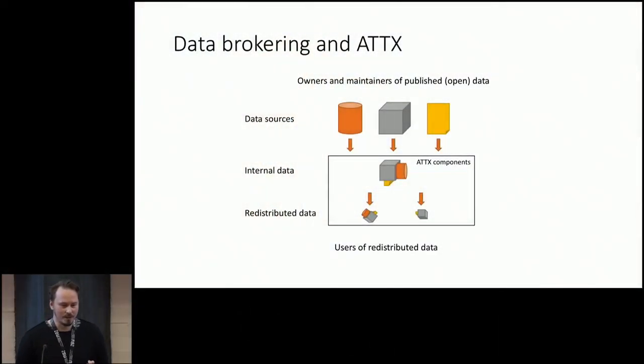Data brokering, as I think about it in the context of ATTX: you have the data sources, then we create an internal dataset with your own model — it can be based on some existing vocabulary or ontologies, for example. From that internal data, you can create multiple different kinds of views. It could just be a different format, or it can be a subset of the internal model — for instance, if you can use certain data to connect datasets but can't redistribute it for some reason.